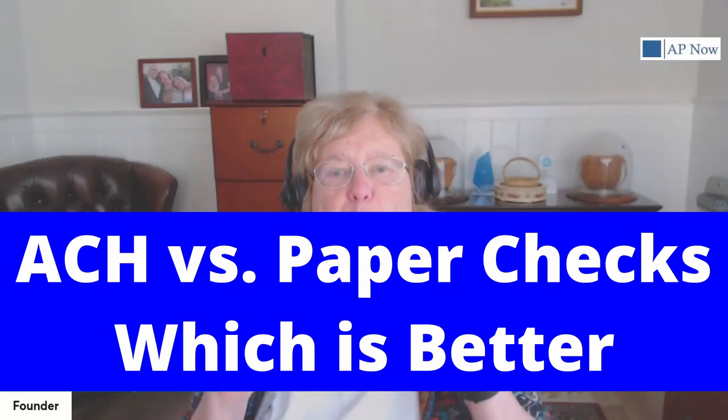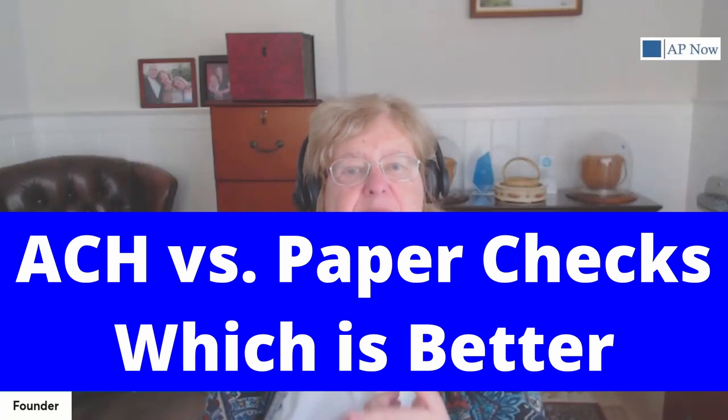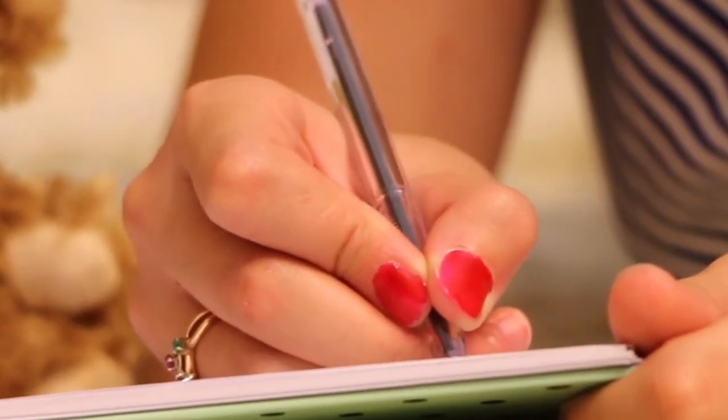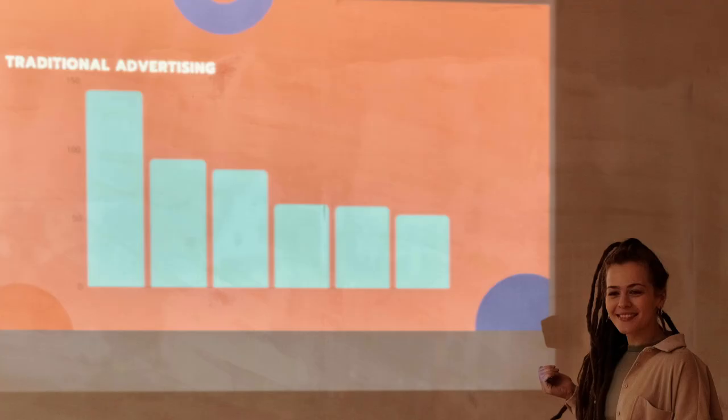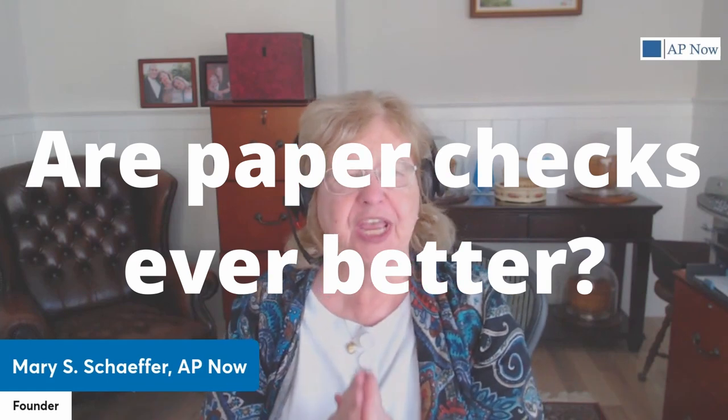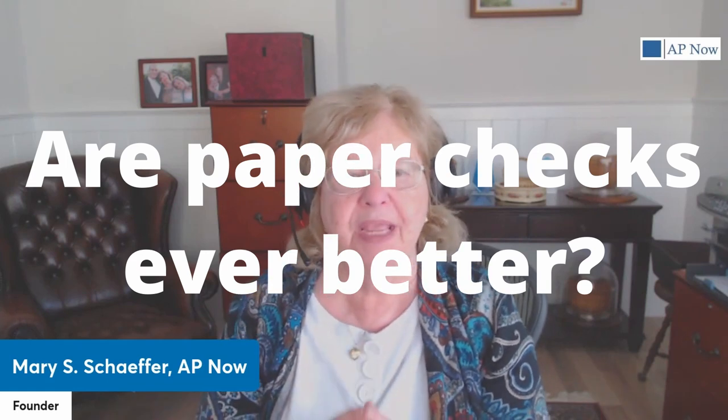Recent data reveals about one-third of all B2B payments in the United States and Canada are made by paper check. Anecdotal evidence suggests strongly that this number continues to drop. But why isn't it approaching zero as it is in many other countries? Or should it? Are there times when a paper check might be the preferable payment mechanism?